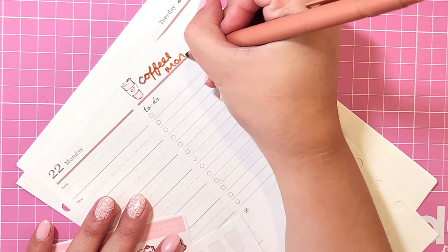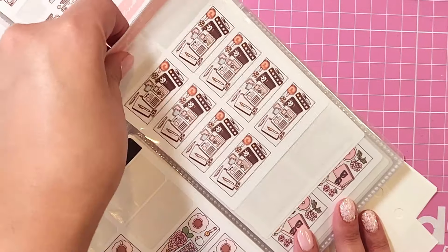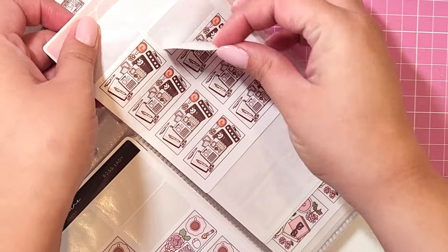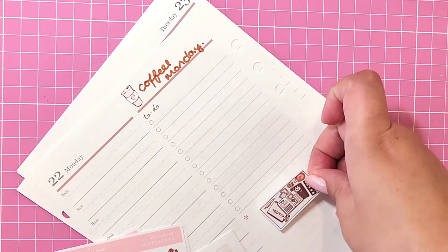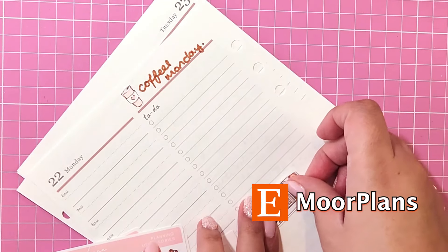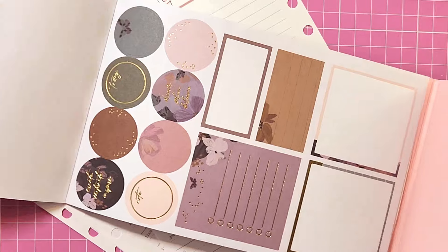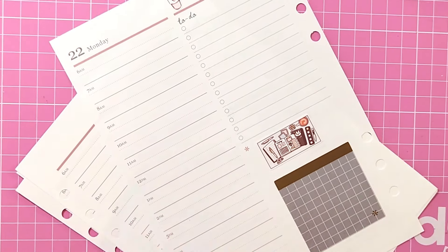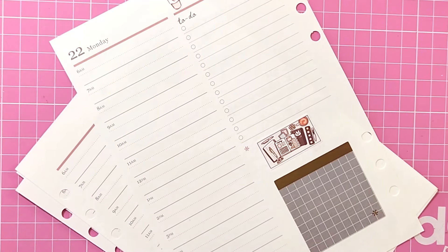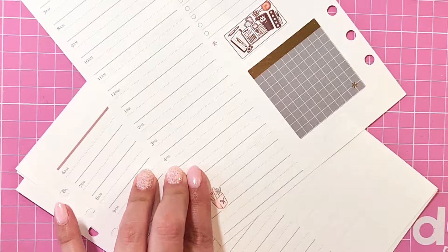I love these flat lays — I think they really depict what I want to focus on that week. If you're wondering where I got that sticker album, it's by More Plans. She's off having a baby so her shop is closed, but when it opens up I'll be sure to let you know because I'm a huge fan of her stickers and her sticker albums. Hopefully when she comes back I'm going to order some more because I love those.